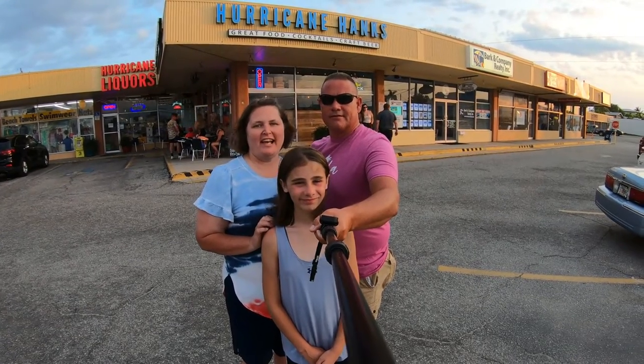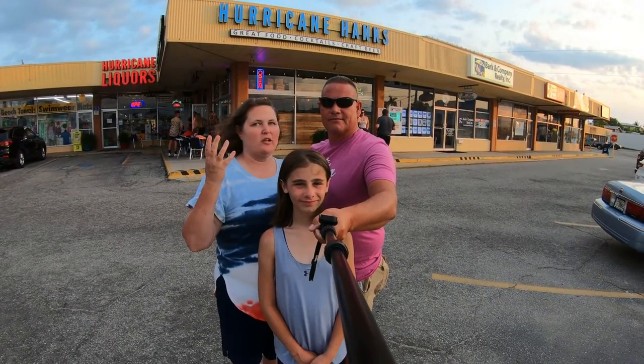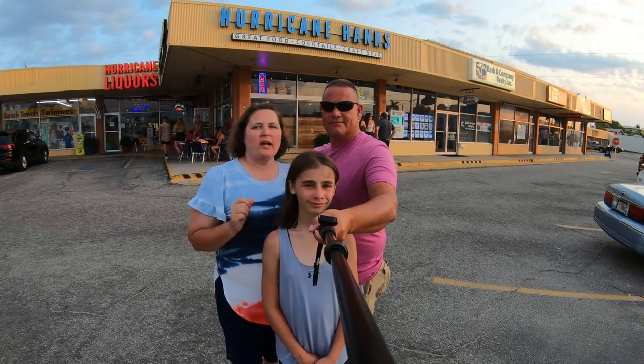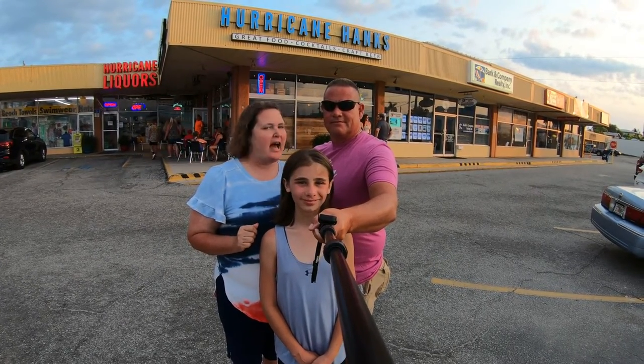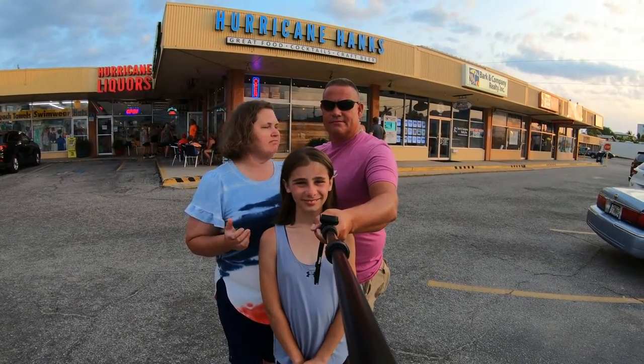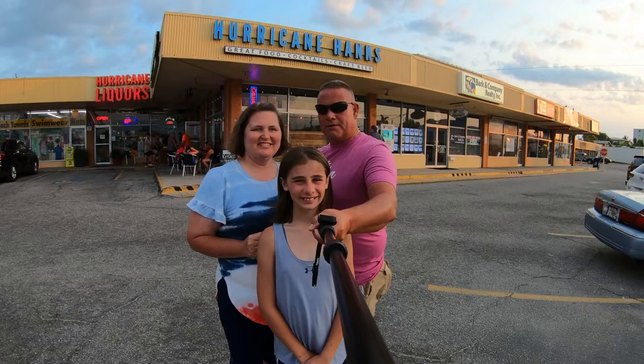Hello, we're at Hurricane Hanks. Even though the wind's going a little bit, it's not a hurricane, but we are going to this restaurant on Anna Maria Island to try it out. I see great reviews on TripAdvisor, so I thought, why not try it? Let's go inside and check this place out, y'all.